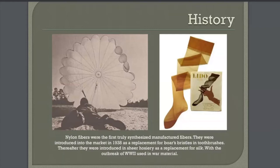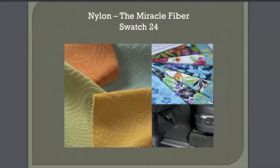A fun fact: returning soldiers oftentimes still had access to these parachutes, and they would return home with a silk parachute, and brides would use those silk parachutes to create their wedding dress. So nylon — that's your swatch number 24. Nylon was called the miracle fiber. It was the first fiber made from a petroleum-based synthetic resource, a completely artificial man-made fiber.